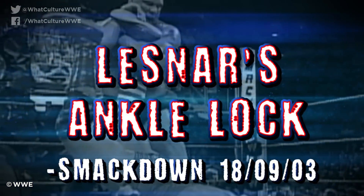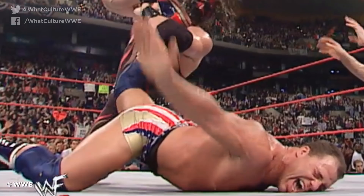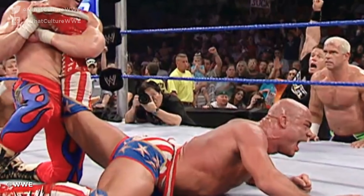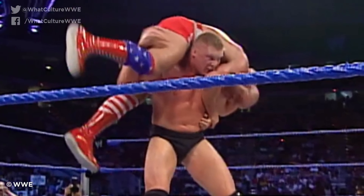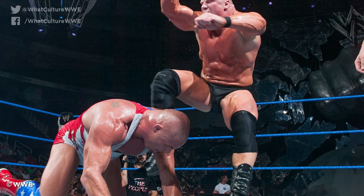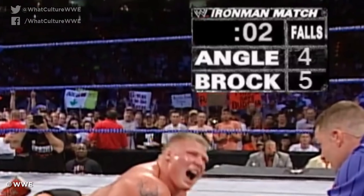Number 9: Brock Lesnar's Ankle Lock from SmackDown, September 2003. The ankle lock is an important part of Kurt Angle's in-ring arsenal, but the Olympic hero probably should have picked a more efficient submission hold, given the amount of people that have put him in the move over the years. Few of these people actually submitted Angle, but for a while, opponents using the ankle lock was a regular occurrence. Kurt and Brock Lesnar created unparalleled drama in their classic Ironman match, with the Beast conceding the first fall via DQ but easily picking up the second. Then came the salt in the wound — with Angle down, Brock grabbed his foot, applied the ankle lock, and forced the Olympian to submit to his own move. Angle fought back and actually had Lesnar tapping later on, but he still lost 5 falls to 4.